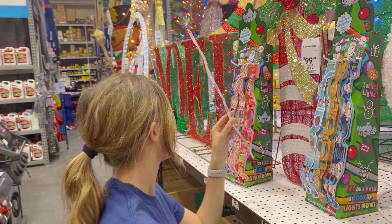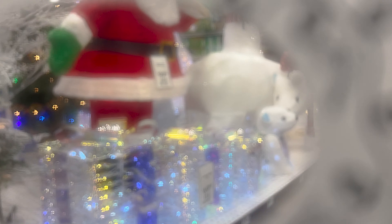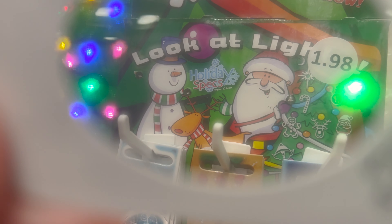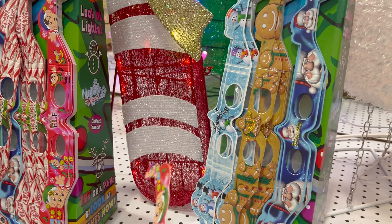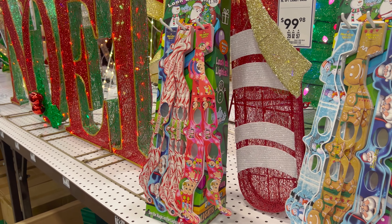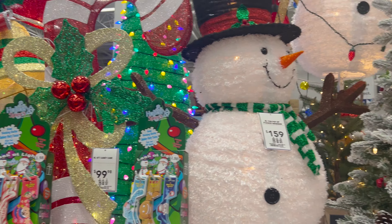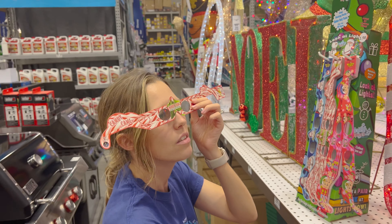They've got these little glasses that make the lights look different — like different shapes and designs. We tried looking through them on camera but it didn't show up well. They're only $1.98 — really cool. A couple years ago in Saint Augustine at the Nights of Lights, they give you glasses that you can wear to see all the different designs of the different lights. If you know how those glasses work, comment below!